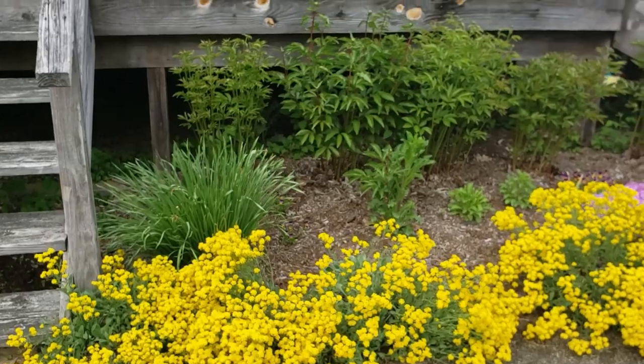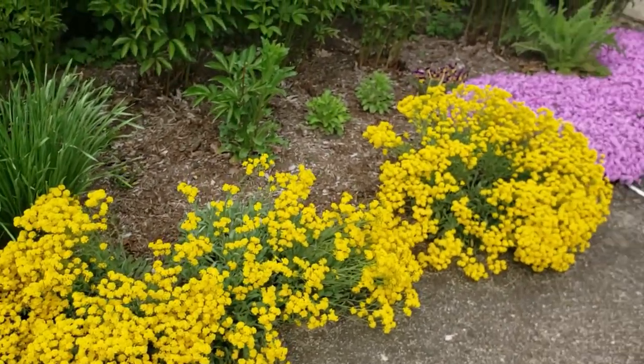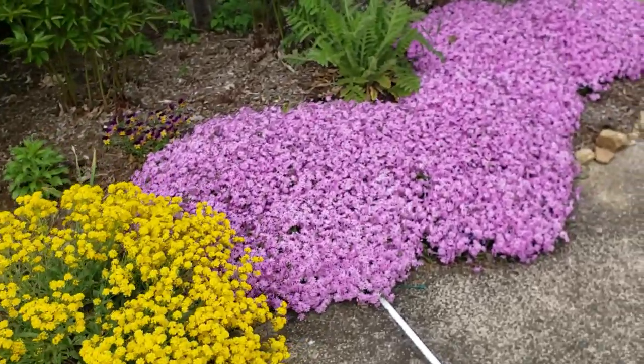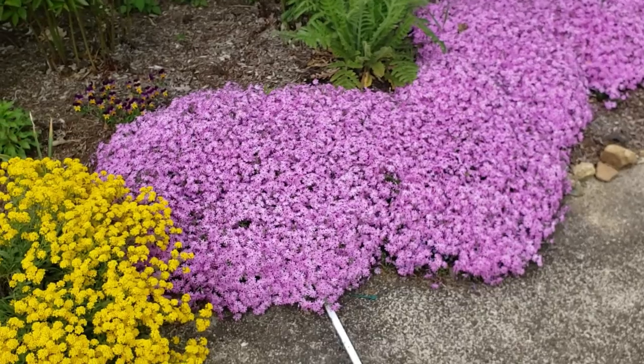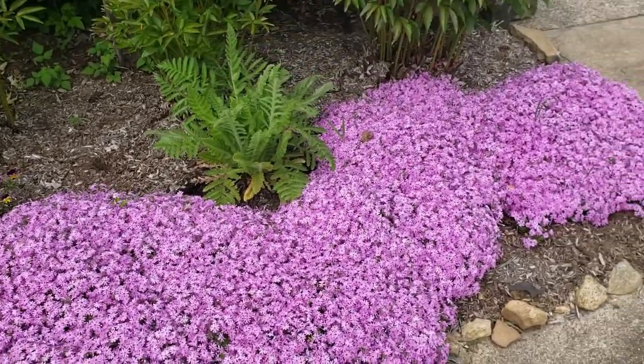Over here I have a little side garden under our deck. This yellow plant in front is called basket of gold alyssum and the pink flower is a perennial phlox — I like how they come into bloom at exactly the same time.